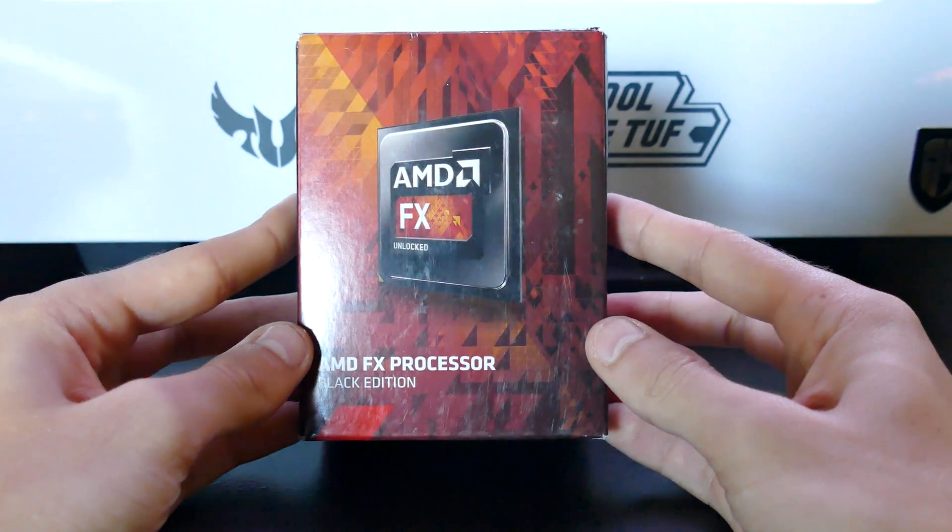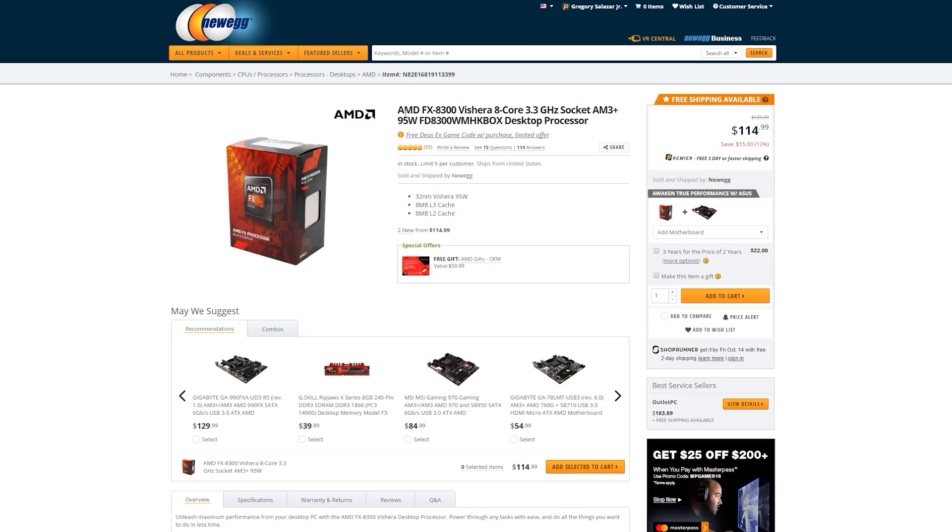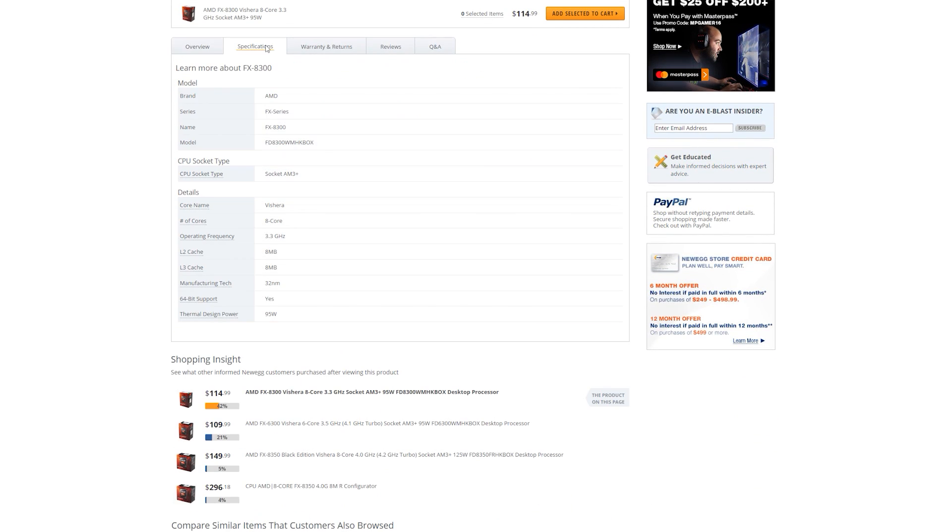The same goes for the FX8300. While undoubtedly more powerful than a similarly priced i3-6100, it still compromises the upgrade factor that the Skylake platform practically owns at this point. If you're on a very tight budget, however, finding these on sites like eBay for well under $100 USD could be viable. In my opinion, you shouldn't pay any more than about $60 USD for the FX6300, and maybe $70–$80 for an FX8300.